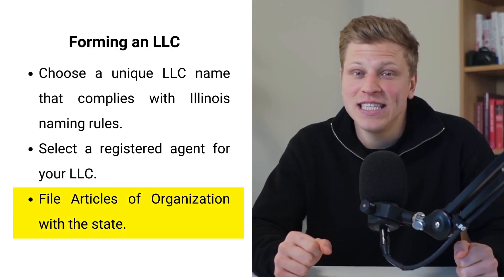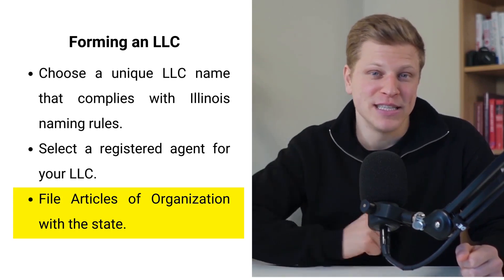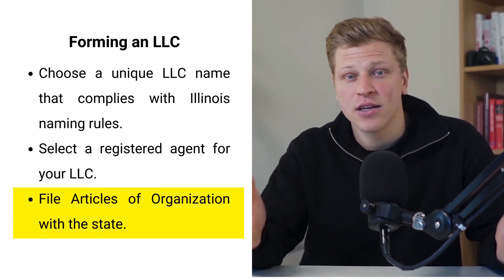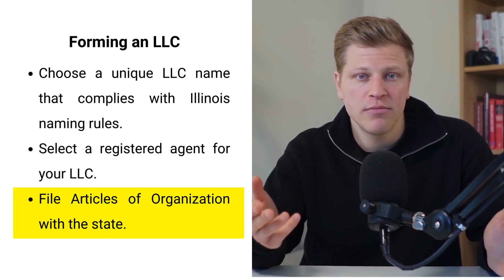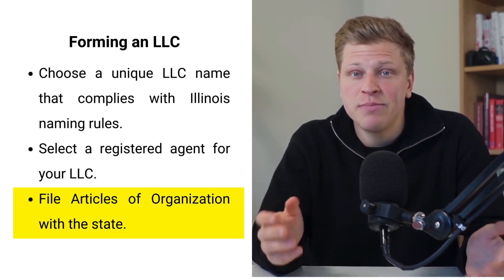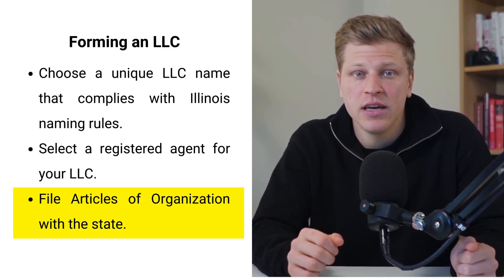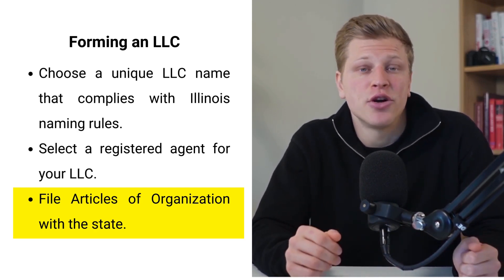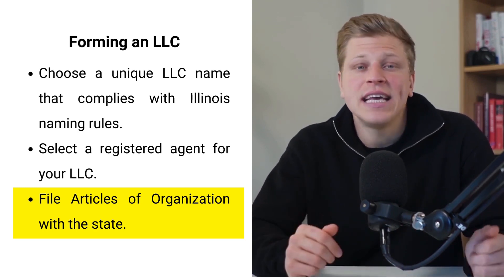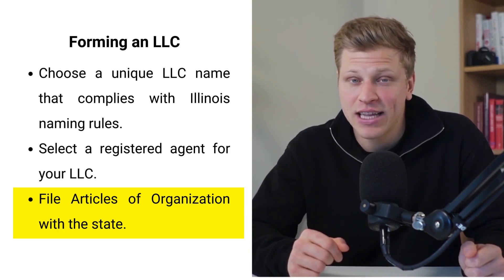Now, let's file those articles of organization. Filing the articles of organization is a formal way of telling the state of Illinois, here we are and we mean business. This document outlines the basics — what your business does, who is involved, and where you operate. Although it might sound complex, Illinois makes it easy, especially if you file online. This step is your business's official birth certificate, making it exist in the legal and commercial world. After filing, you'll get a certificate proving your business is recognized by the state.